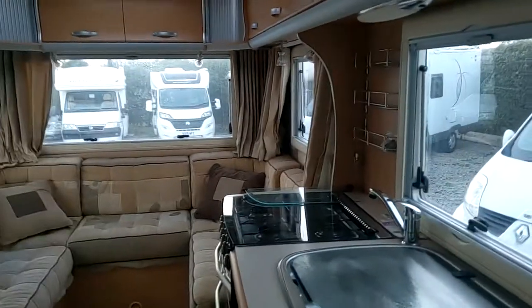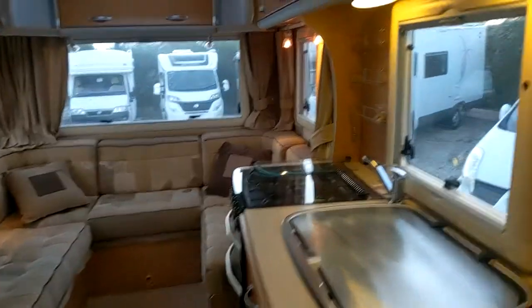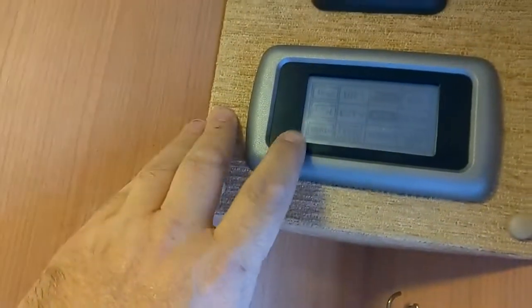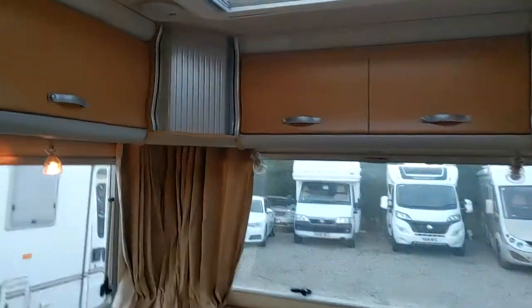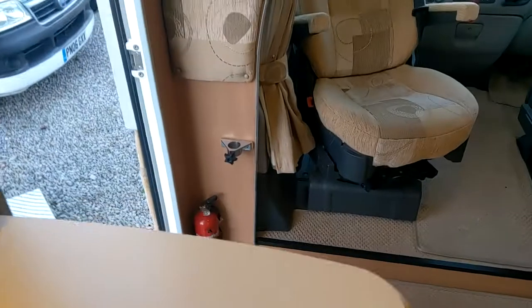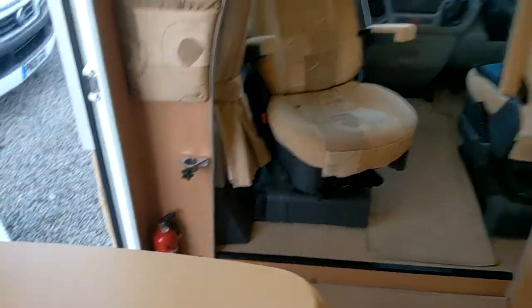Lots of lovely recessed lighting — let me get that on. We've got a digital control panel on this one. Loads of lovely lighting. That table we showed you earlier has a spinny leg which goes just down there, and then there's another table here which is your big freestanding one.